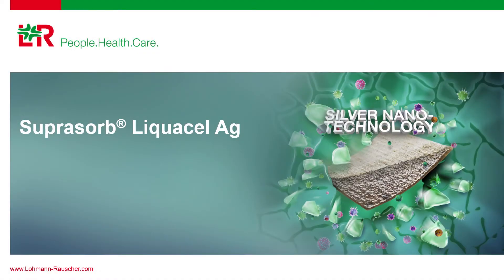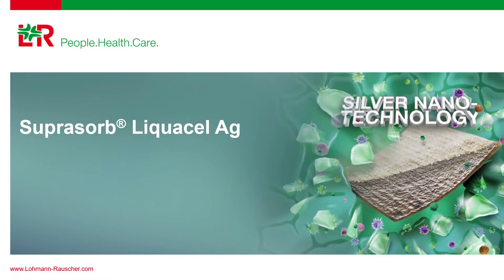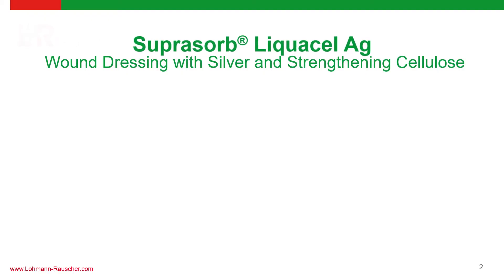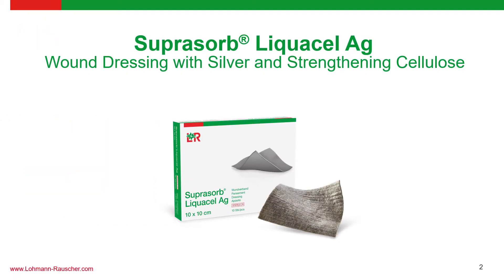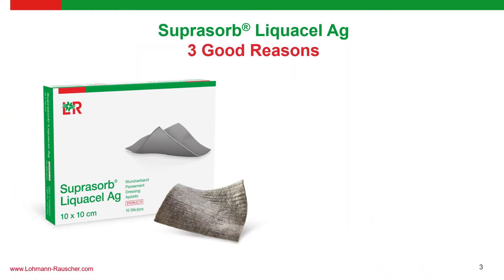Hello and welcome to the Lohmann & Rauscher Southeast Asia YouTube page. Today we'll take a closer look at one of our star products, the Suprasorb Liquicelle AG — a wound dressing that contains silver and is strengthened by cellulose. Let's take a look at three fantastic reasons why you should choose Suprasorb Liquicelle AG.